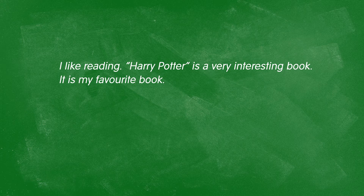Using boring language in your writing does the same thing on paper. For example: "Harry Potter is a very interesting book." If I say this, do I really think that Harry Potter is that interesting, or does it sound a little bit boring?